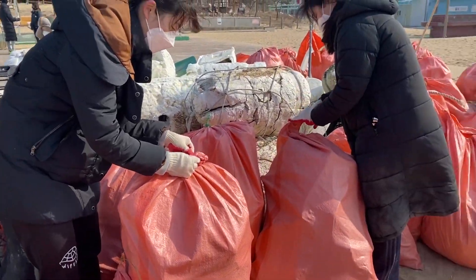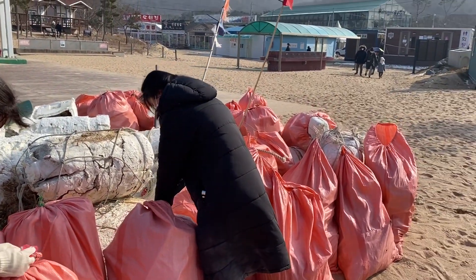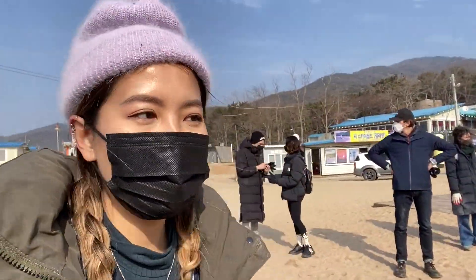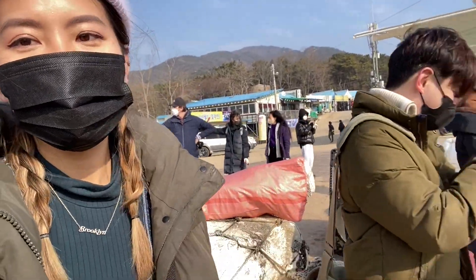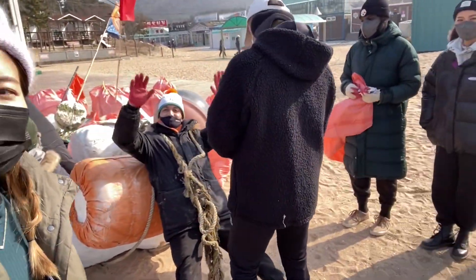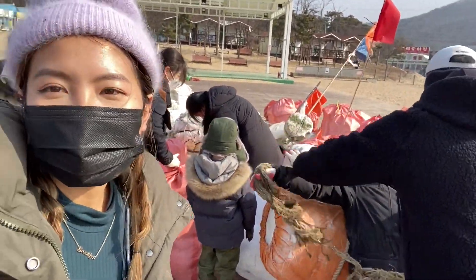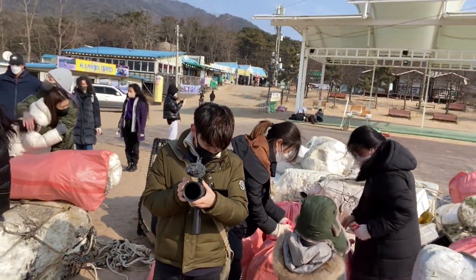There was a tire, a crate, all these bags, and as you can see more styrofoam pieces. And this was just within two hours that we were able to collect all of this. If we had gone even longer, I can't even imagine how much garbage we could have gotten just from this beach alone.